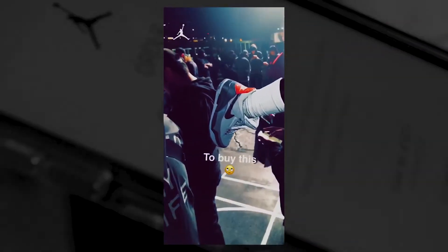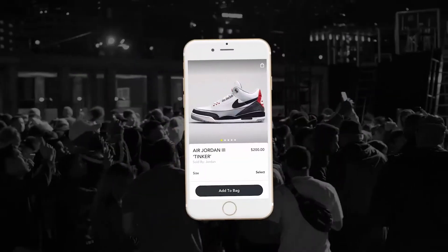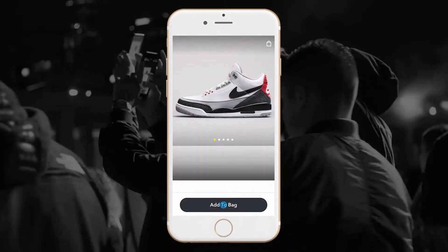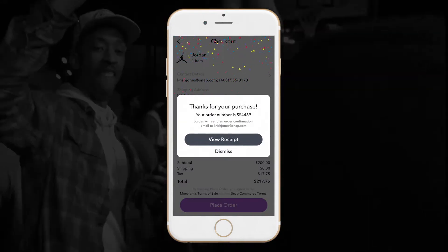Interacting with MJ, users are prompted to start their purchase. Fans would have the ability to quickly pick their size, add the exclusive sneakers to their bag, and complete their order within seconds. We then leveraged Darkstore for their express last mile delivery service to get the sneakers direct to fans in under 2 hours.